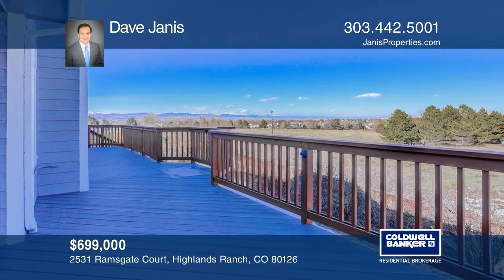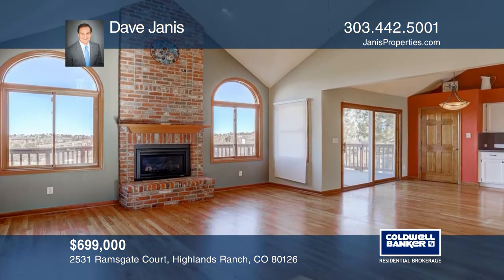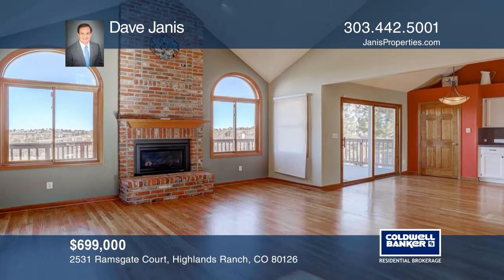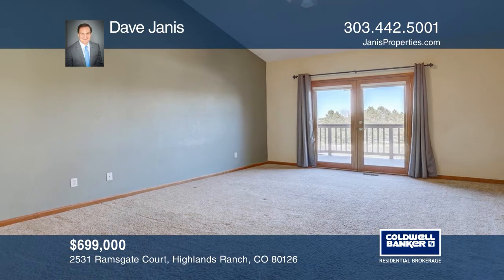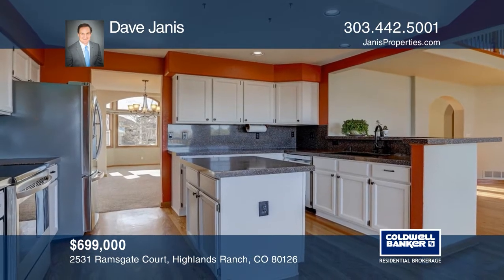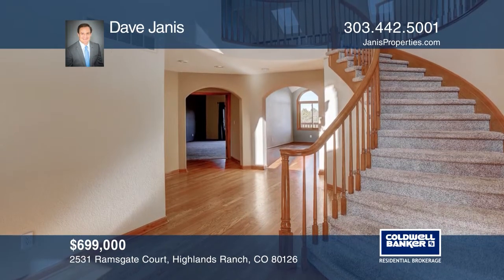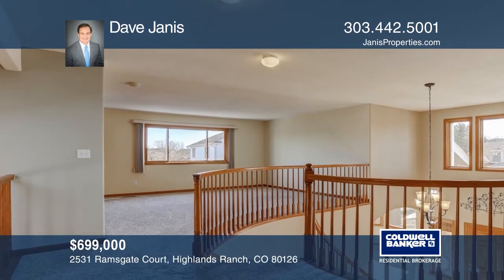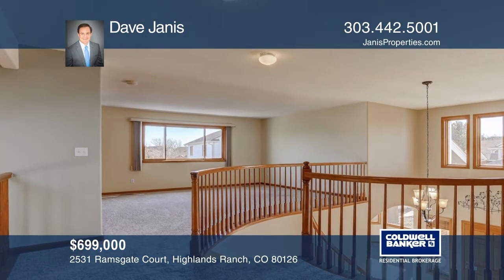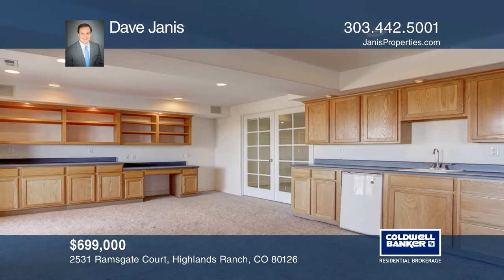This four-bedroom, four-bath home located in a cul-de-sac and backing to open space has an expansive deck with mountain views. Enjoy hardwood floors, a gas fireplace, and a main floor master with vaulted ceiling and a door to the deck. The layout features a kitchen with granite counters and an island, a large dining room, a grand staircase that leads to a loft, two additional bedrooms, and a finished walkout lower level with a bedroom, bath, and office. Check it out today with Dave Janus.